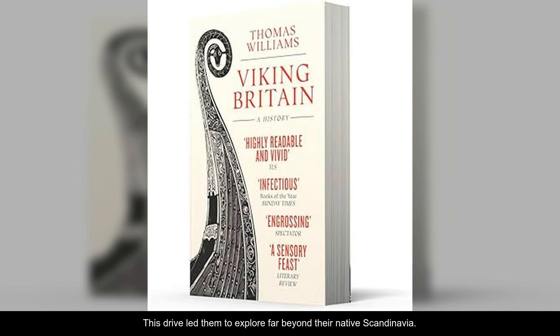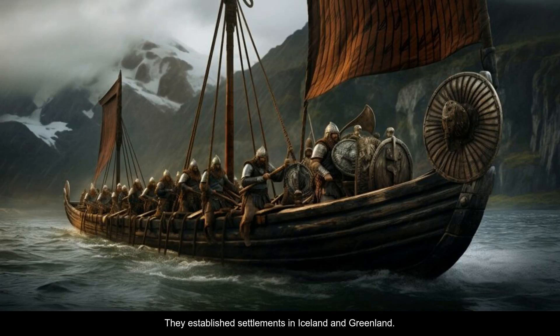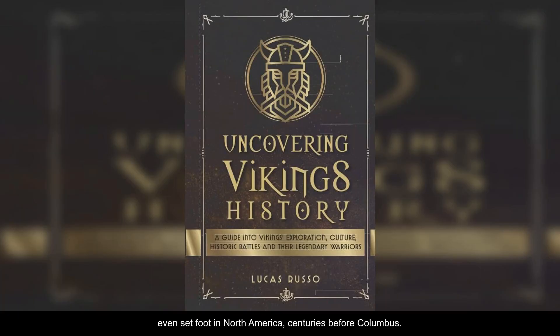This drive led them to explore far beyond their native Scandinavia. They raided and traded across Europe, reaching as far south as the Mediterranean. They established settlements in Iceland and Greenland. And as the sagas tell us, Erik the Red and his son Leif Eriksson even set foot in North America, centuries before Columbus.